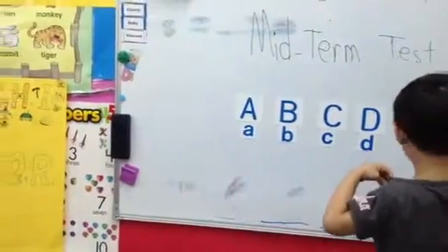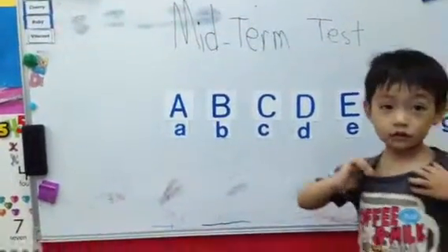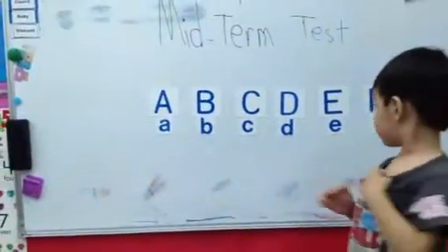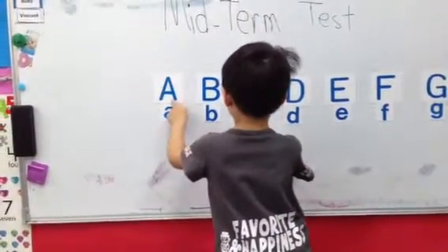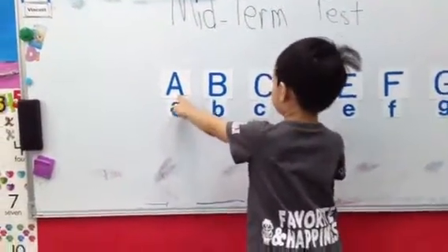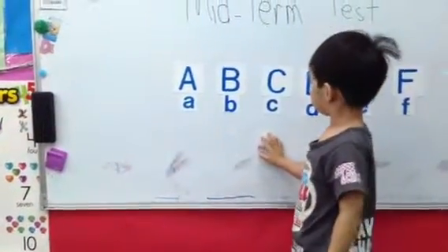A, B, C, D, E, F, G. B, B. Right there. Hello, Lucas. Over there. B, B, B, B. Show me. Good. No, that is A. A, then B. B.